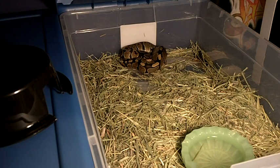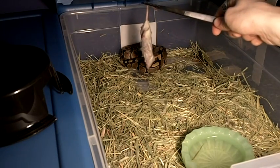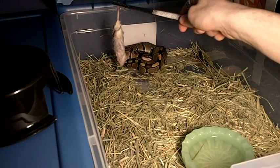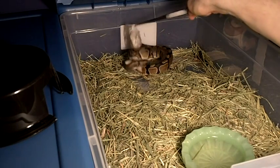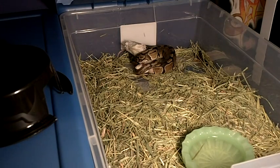I'll be giving him his mouse now — letting it drip a bit. Even if he ingests a little bit of liquid it's perfectly fine. He's never had frozen before so it's going to be his first. Let's see if he takes it — good boy. I'm gonna go on to the next one now.